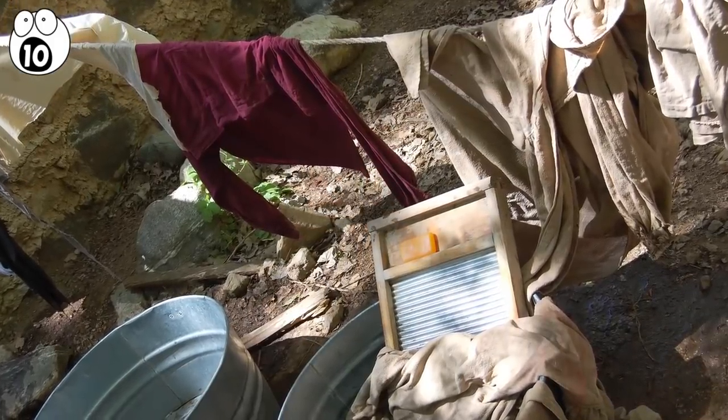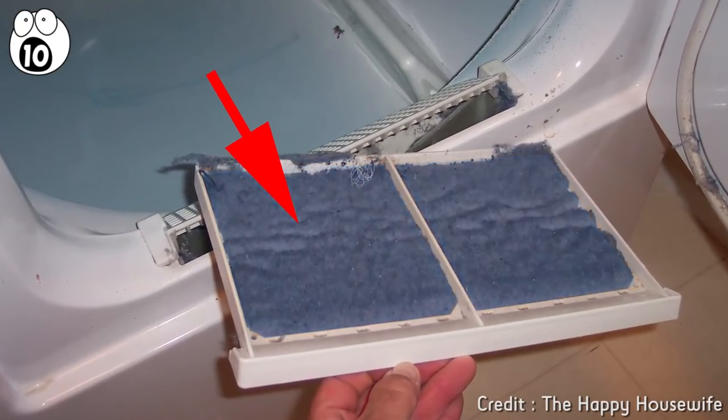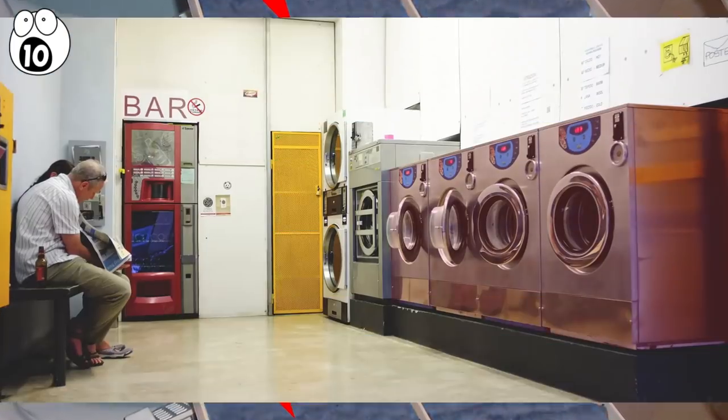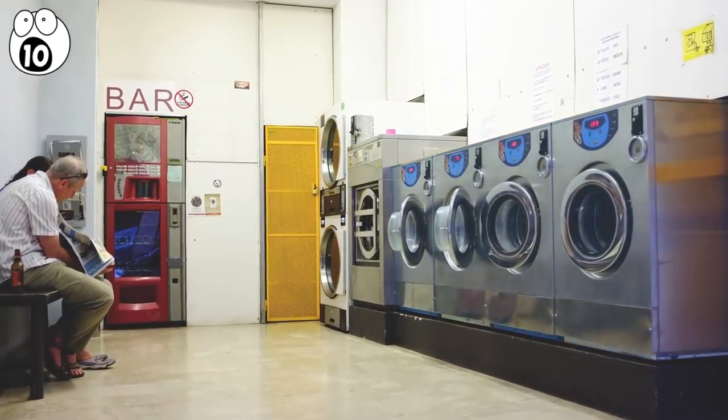Luckily, there's an easy solution. Before you put on your dryer, lift out the little vent by the door and clear it of any lint from the last cycle. That way, the dryer will be able to release the heat it produces and is way less likely to catch fire.